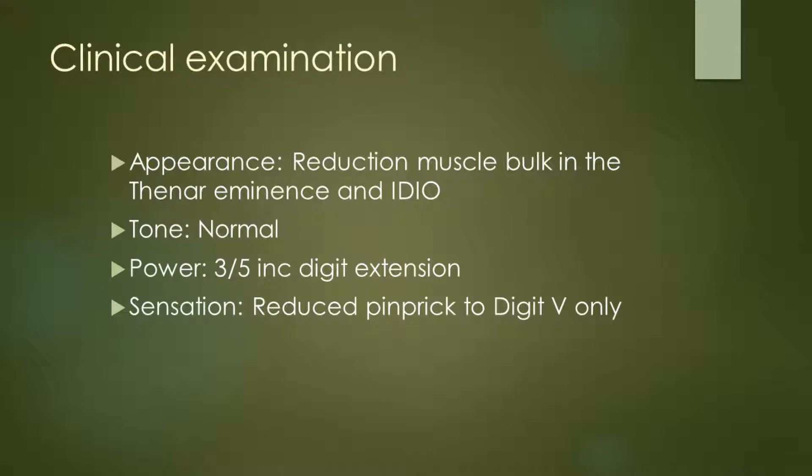On clinical examination, we can see reduced muscle bulk in both the thenar eminence and the first web space where the first dorsal interosseous muscle is. Tone throughout the arm is normal. However, power is reduced, particularly distally in the hand muscles, and these are 3 out of 5, including digit extension, which is also weak. Sensation showed reduced pinprick to digit 5 only.